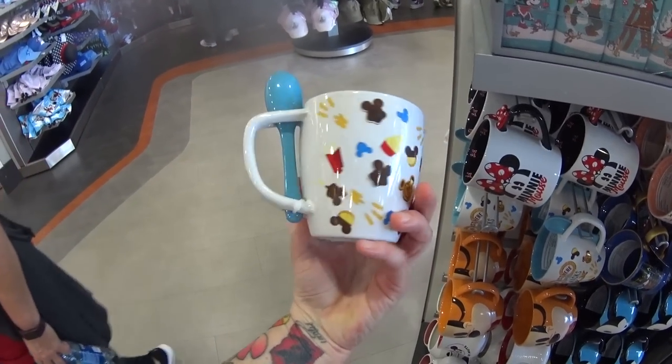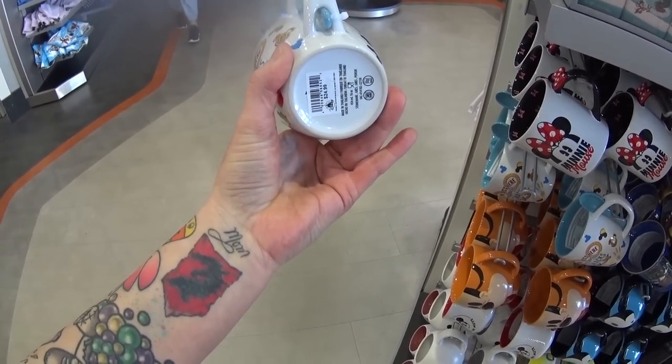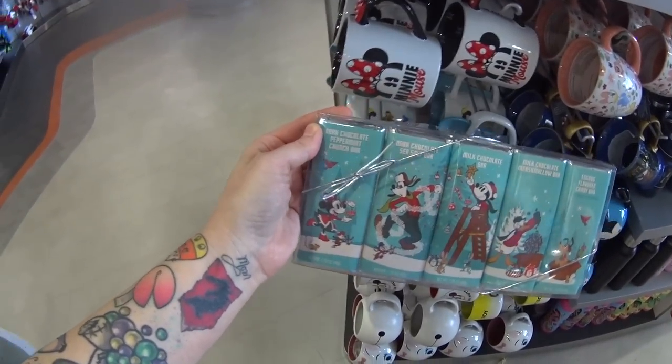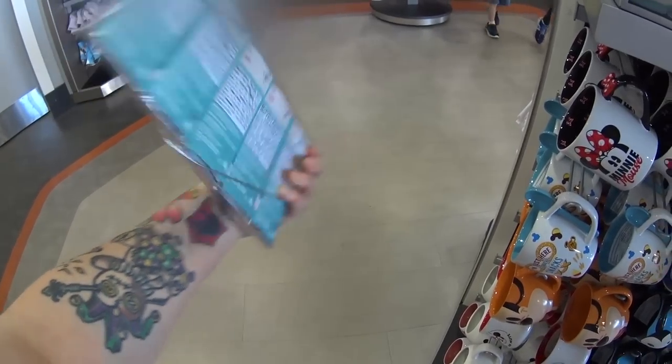Look at this mug. It has snacks all over it and a spoon, and it says 'I'm just here for the snacks.' It is $24.99. And this is so cute — these are the perfect thing for stocking stuffers. You get five different candy bars for Christmas, and it is $15.99.